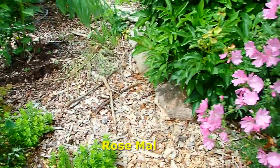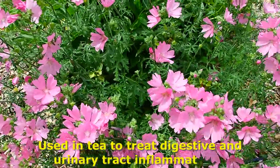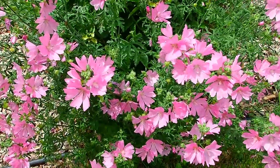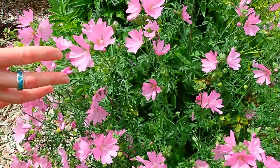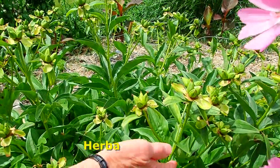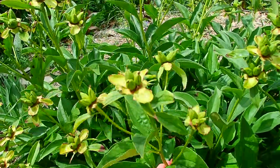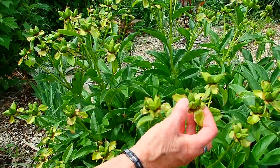This is rose mallow. If you know what a hibiscus is — same family. Rose mallow is the miniature, the family that started all the hibiscus. Behind that is a herbaceous peony — the kind of peony you grew up with at your grandparents'. These need to be cut off now so that all the energy is going into the root rather than making seeds.